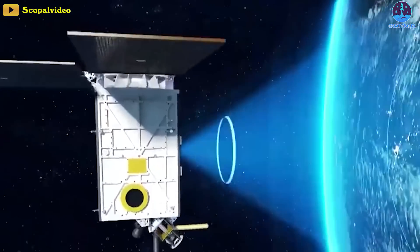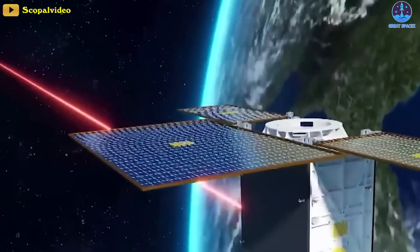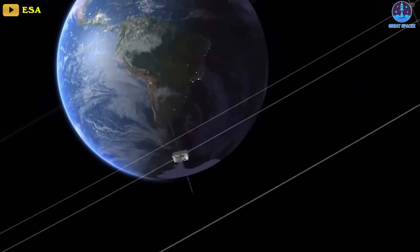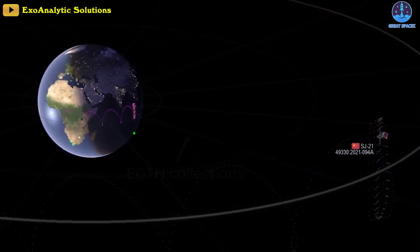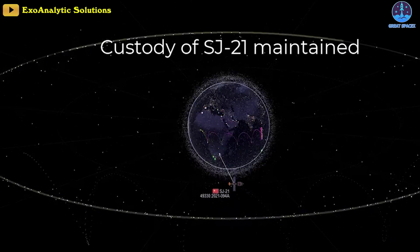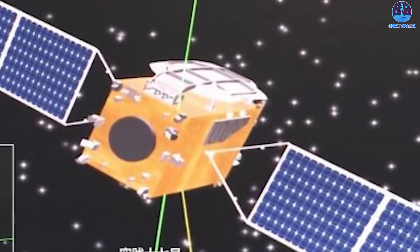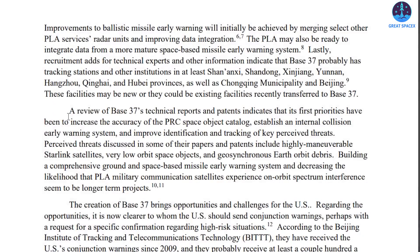A number of China's classified Tongxin Jishu Shiyan, or TJS, satellites in geostationary orbit are thought to be for early warning purposes. The report's initial analysis does not reveal Base 37 to have a role in operating on-orbit systems such as satellites reported to be approaching US satellites, nor does it operate China's robotic-arm-equipped satellites like Shijian-21, which towed a defunct satellite to a GEO graveyard orbit, or Shijian-17. The report confirms it is active in integrating and analyzing related data. The first priorities for Base 37 have been to increase the accuracy of China's space object catalog, establish an internal collision early warning system, and improve identification and tracking of key perceived threats.